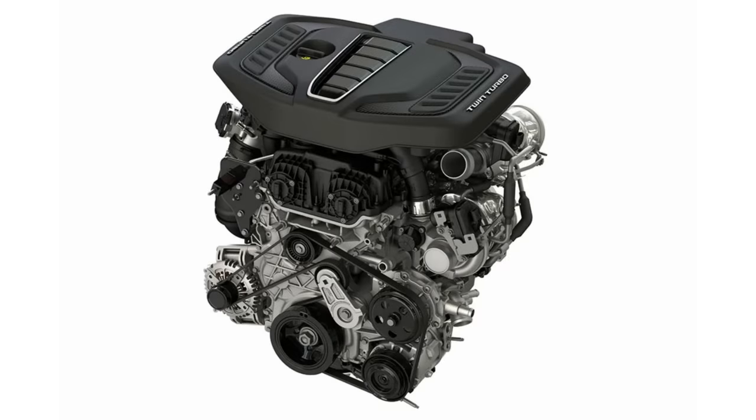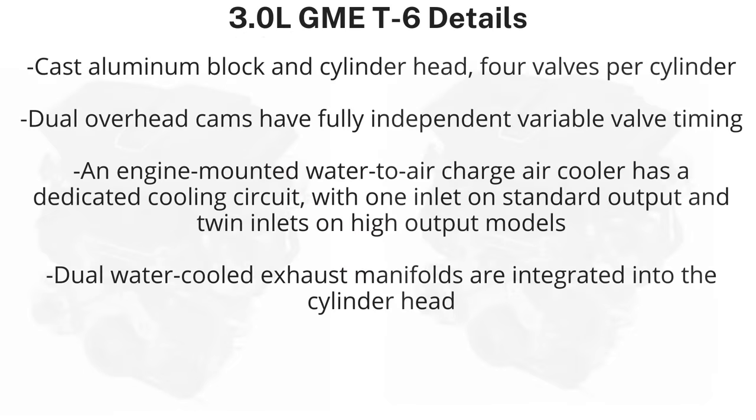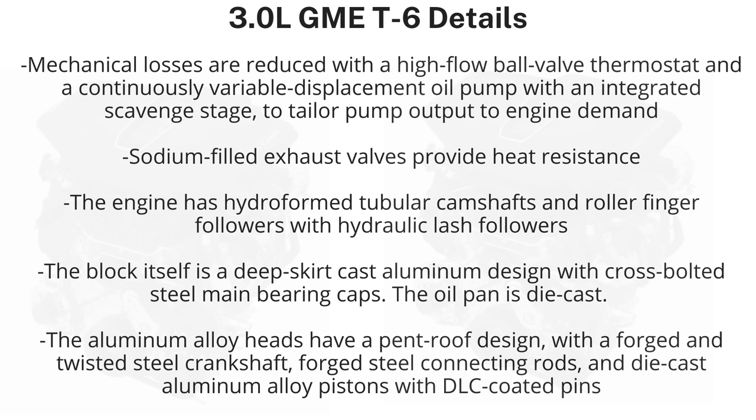As for some other Hurricane details: the Hurricane has a dual overhead camshaft design, four valves per cylinder, direct injection, and variable intake and camshaft timing. The turbochargers are low-inertia, high-flow models — each feeds three cylinders, which increases responsiveness. The engine has direct fuel injection with a single pump for the standard output and twin pumps for the high output. Incoming air is cooled by an engine-mounted intercooler before it enters the intake manifold, making the air denser for better performance. An electric pump also cools the turbochargers after the engine is shut off, and each engine comes standard with start-stop technology.